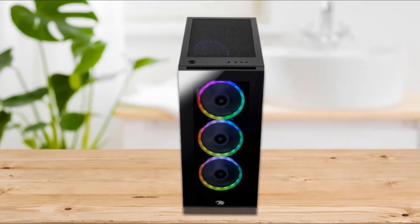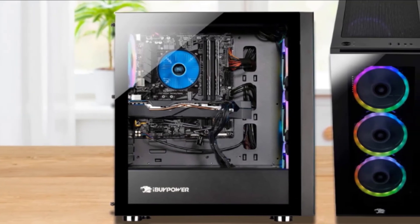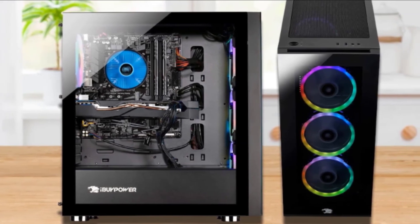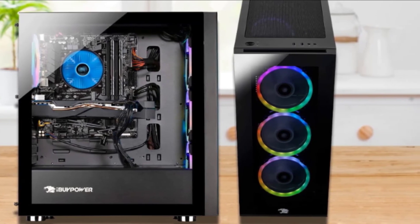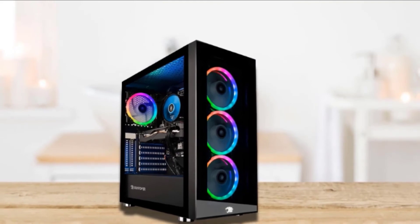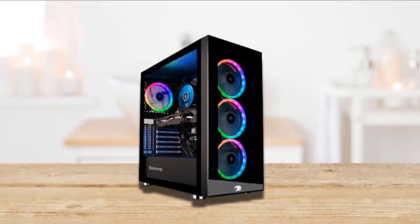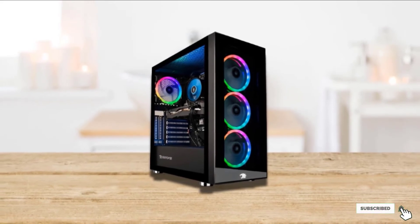Unlike the iBUYPOWER 1000Ev2, the Mr. 9320 features great looks both internally and externally. The standard-size case has components wisely placed, giving enough space for airflow and easy upgrading. The front and side panels are tempered glass with a glossy texture. There are three RGB ring-light fans at the front and one at the ceiling spotlighting the interior. Overall, it's a powerful, strongly built machine with an alluring design.